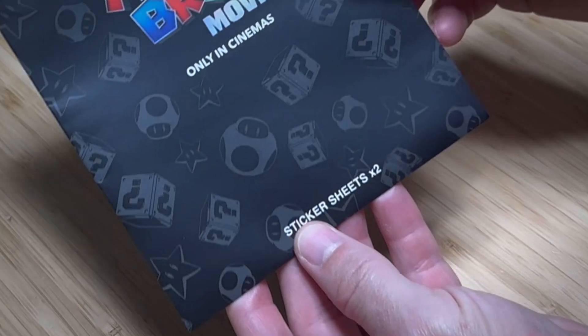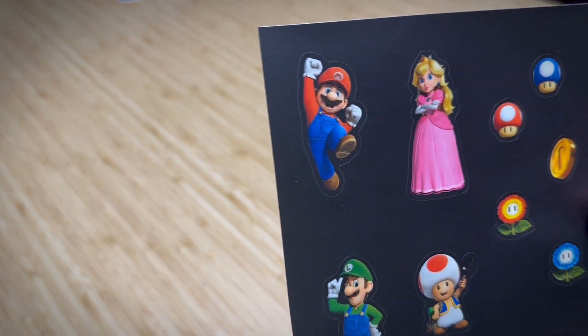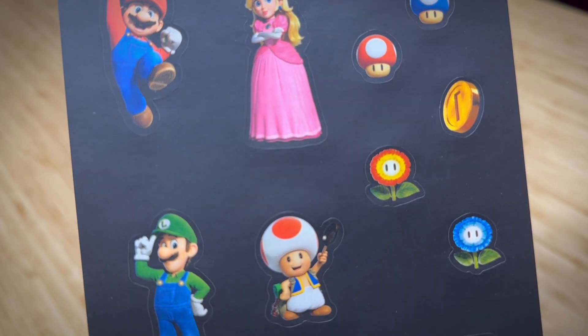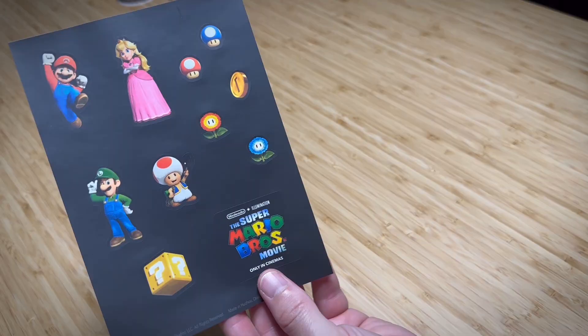My, my, my! What do we have here? Sticker sheets? Let's pop this open and have a peek. Of course, we've got Mario and Peach. There's an array of items like mushrooms, a coin, a fire flower, as well as the ice variety. We can't neglect Luigi. And we have Toad in the same pose as the keychain. There's a question block and one featuring the movie title.